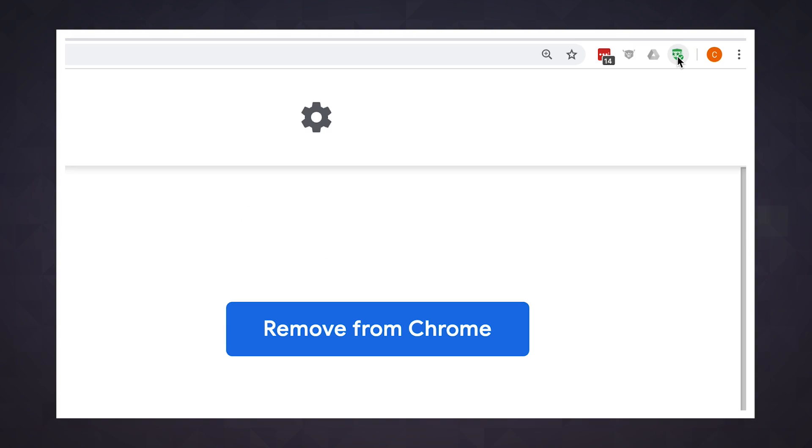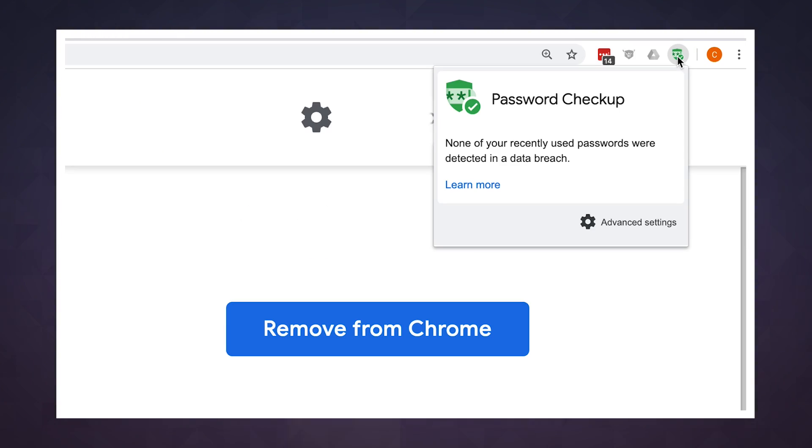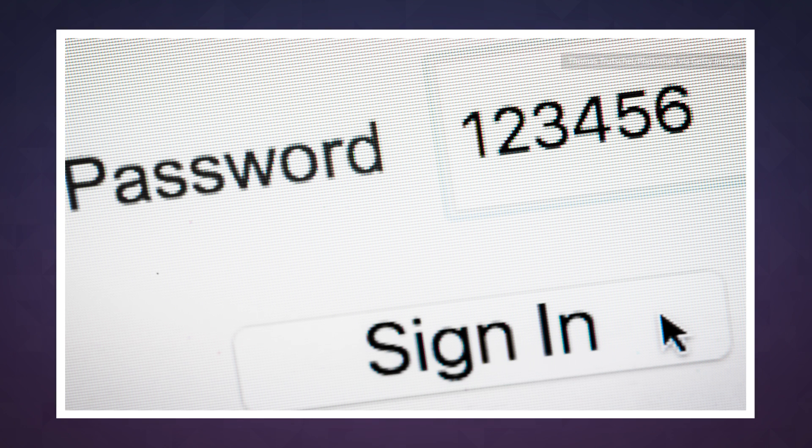Password Checker isn't meant to catch everything. If you use really obvious insecure passwords, for example like 123456, Password Checker won't nag you about it — because that's my job. Honestly, what are you even doing? It's 2019, please just use a secure password manager or something.